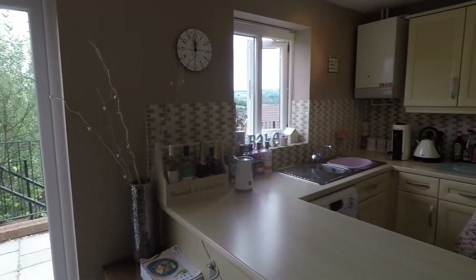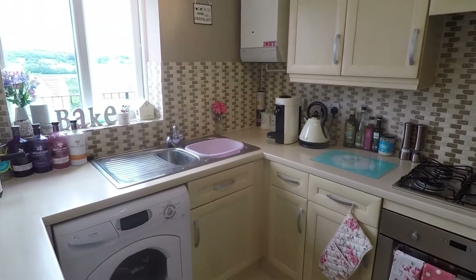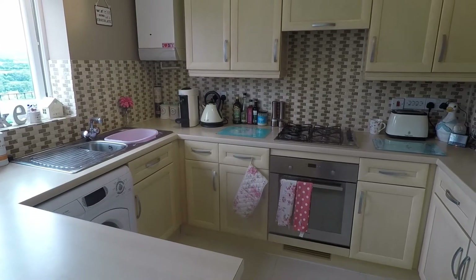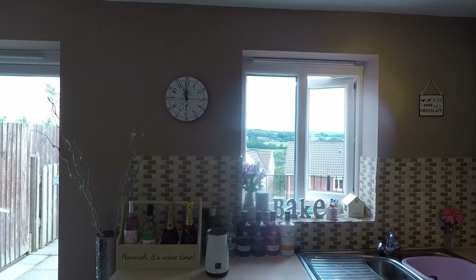Turning around you've got your kitchen space with room for any freestanding appliances as well as integrated appliances. The kitchen has plenty of floor and wall unit space, a lot of worktop space as well, and then you've got a window overlooking the rear garden showing off some of the views.